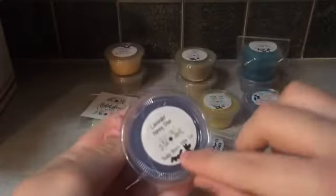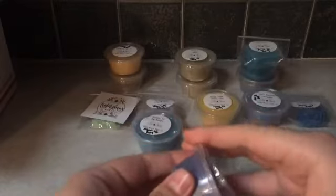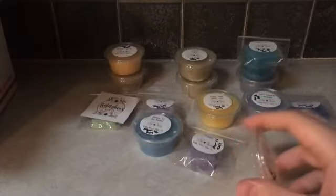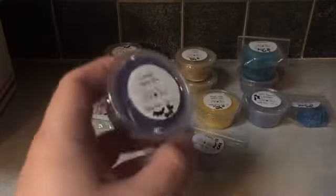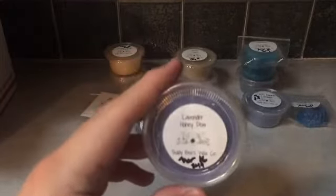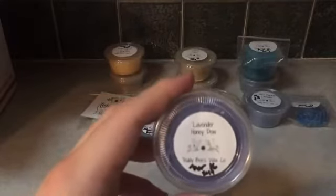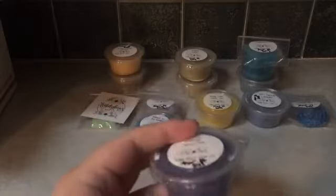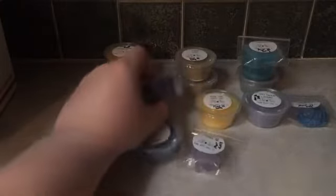And then we have Lavender Honeydew. These are all my pour dates — I wrote them on there. Lavender Honeydew is very relaxing, sweet lavender, and just a very nice honeydew. I personally like honeydew and I like cucumber in wax. I don't think I like lavender cucumber melon or anything, but this is a very nice blend. Very refreshing. This would be perfect for a nice spa day doing face masks and everything.